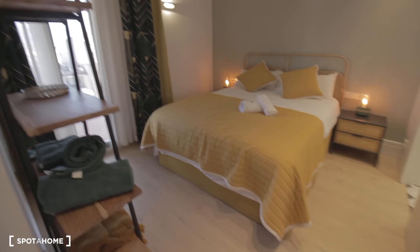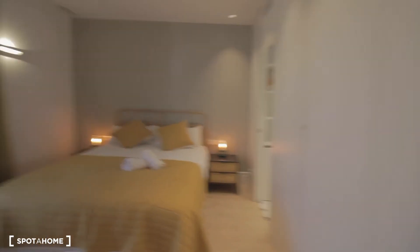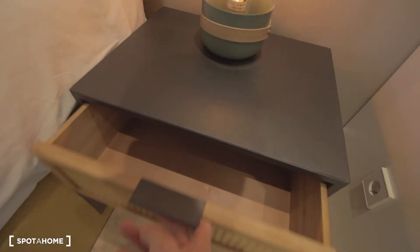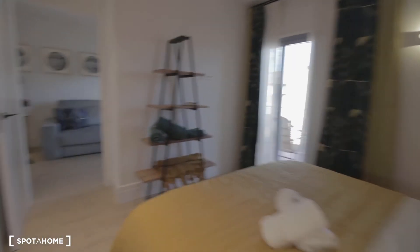Bedroom number two — we have a nice double bed here and a nice wardrobe as well. We have the little night table with drawers, some shelving over there. The wardrobe over here is nice and big, with hangers and some drawers and shelving. And a second and third section with some more stuff.